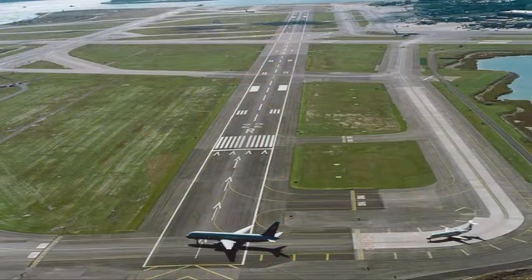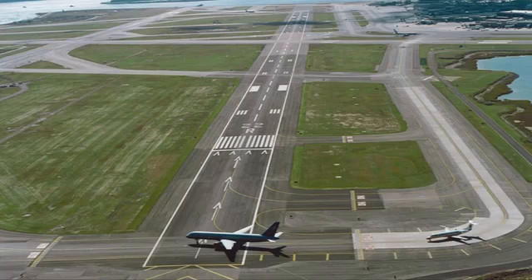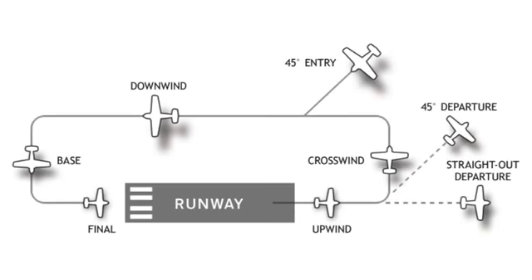If an aircraft is about to land on a runway you need to cross, stop before the hold line and continue to yield until the aircraft has landed and taxied off the runway. Also, be aware some aircraft are not equipped with radio. Aircraft have set traffic patterns to follow in landing, which are typically rectangular in basic shape with the runway along one side. Each section of the pattern has a corresponding term: the upwind leg, crosswind leg, downwind leg, base leg, and final approach.